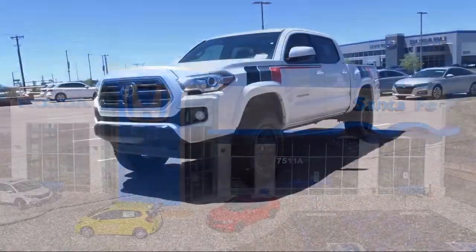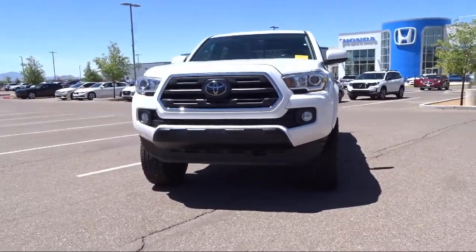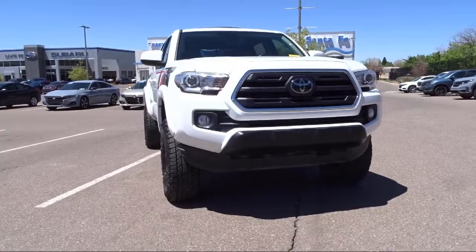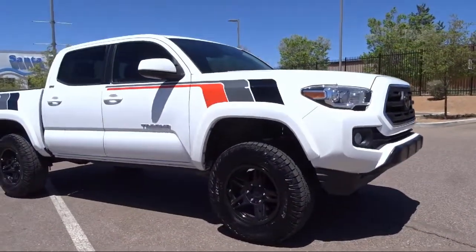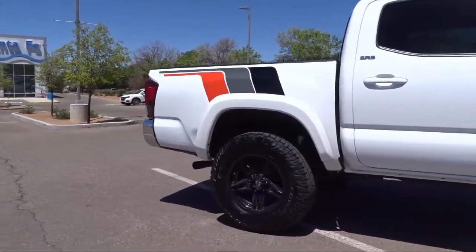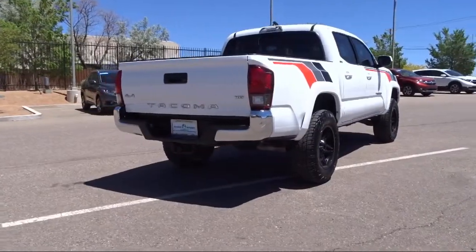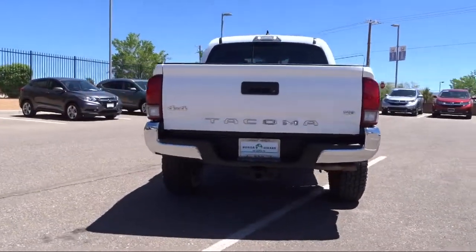It comes equipped with Dynamic Radar Cruise Control, Sirius XM Satellite Radio, Power Sliding Rear Window with Privacy Glass, Auto High Beam Headlamp Control, Keyless Entry, Rear View Camera, 4 Wheel Drive, AM FM CD Entune Plus with Connected Navigation, Steering Wheel Controls, Electronic Stability Control, Air Conditioning, Speed Sensing Steering, and has less than 40,000 miles on the odometer.